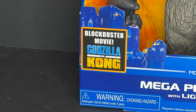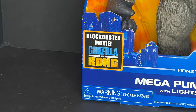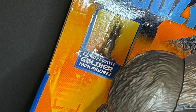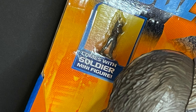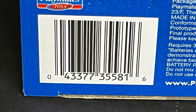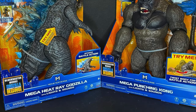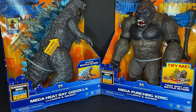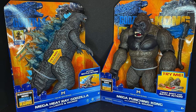One thing I'll point out — it says 'a blockbuster movie Godzilla versus Kong,' like they've already declared it a blockbuster. Well, hopefully, and I guess it's doing well so far. Godzilla comes with a small little soldier, which is cool — you can have him eaten or stepped on, fun for kids. I wish they sold a whole baggie full of them. Here's the barcode if you need it. Sit back, relax, grab yourself a nice hot gargantuan cup of coffee — this is a look at the brand new Playmates Toys Mega Heat Ray Godzilla and Mega Punching Kong.